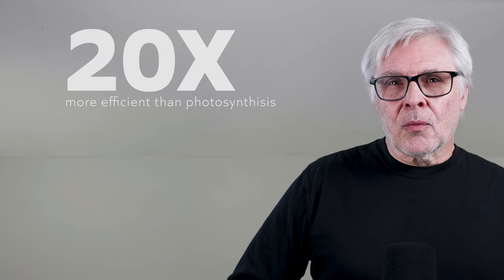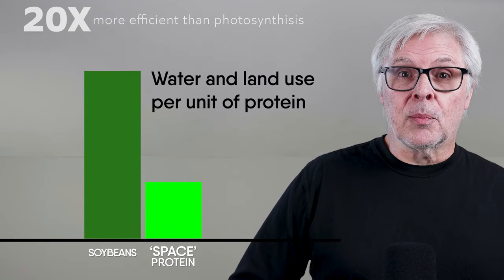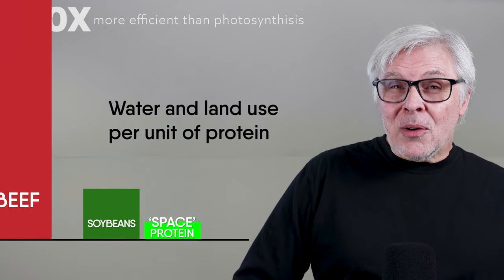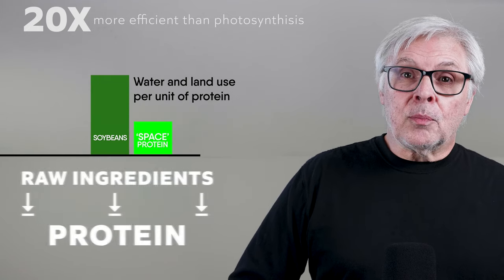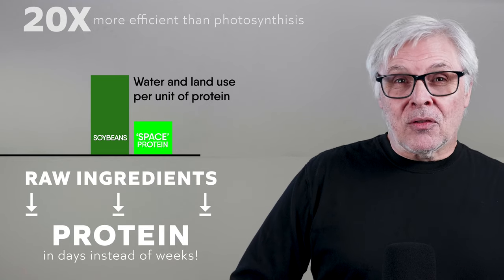But wait — it gets better! What if I told you that the process was 20 times as efficient as photosynthesis, using just a tiny fraction of the water and land that it would take to produce the same amount of plant protein? By the way, that's hundreds to thousands of times as efficient as beef. Plus, this process makes protein way faster than plants do — we're talking a few days instead of a few weeks.